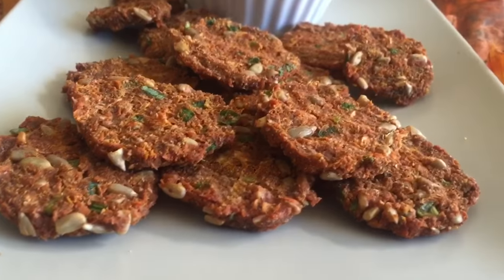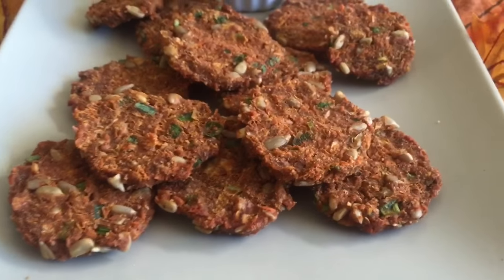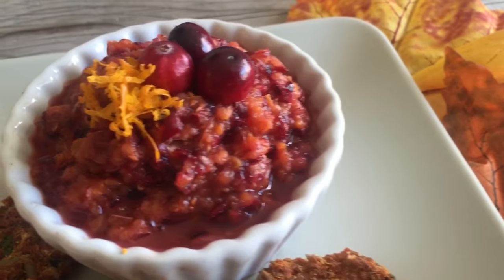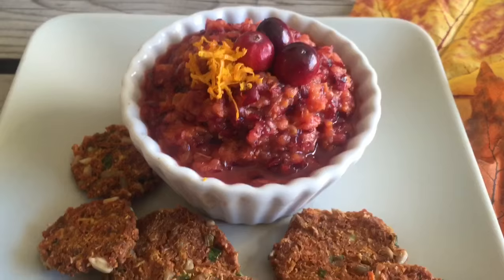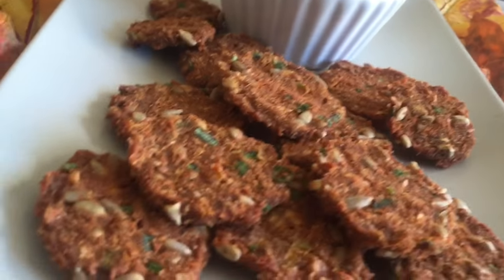What about some spicy yam cakes? These were in the dehydrator for a little bit just to get them to form and stay as patties. And this is an orange ginger cranberry dipping relish, or cranberry sauce. Those are also in the book.